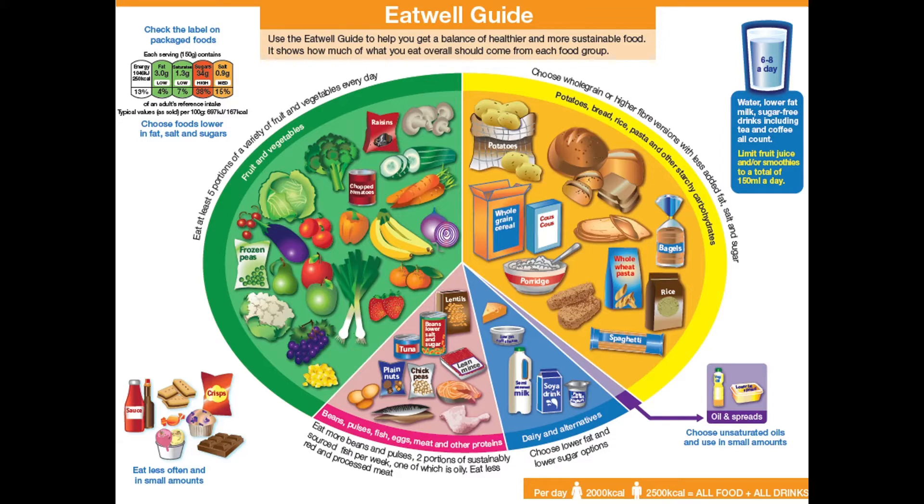The other third is in yellow, and if we look at that closely, it's all your carbohydrates — all your starchy foods like potatoes, bread, wheat, pasta, and things like that. Those are the things that give you energy; that's where your energy comes from.